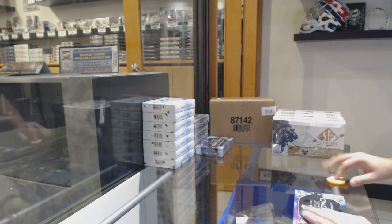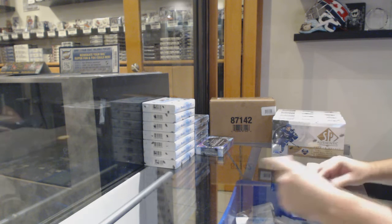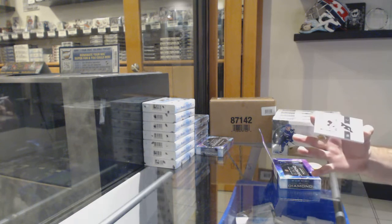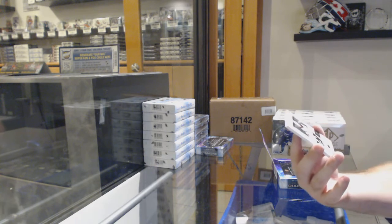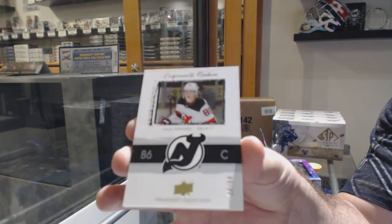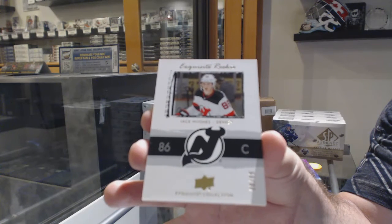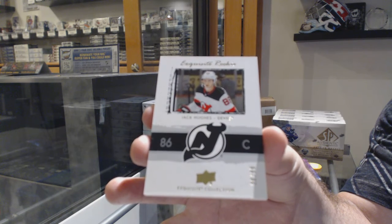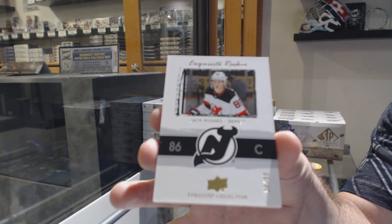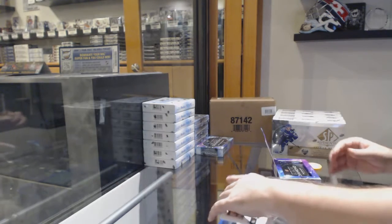Here we go! Starting off, C&T break number 10,696. We've got the Black Diamond CDG exclusive. Not a bad way to start — number 299! Exquisite Rookie for the Devils, Jack Hughes, to 99. Jack Hughes. That is a healthy way to start.